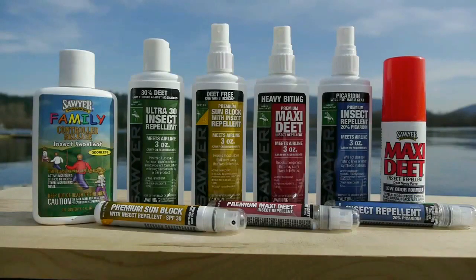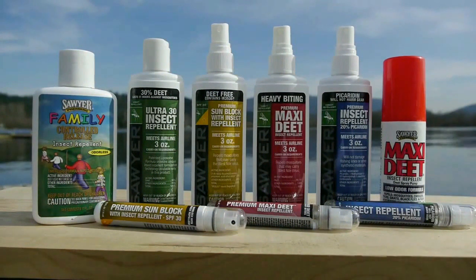Sawyer's advanced delivery systems give you the most comfortable, the only odorless, and the longest lasting formulas on the market. They're also compatible with sunscreens, unlike liquid repellents that act as a wash.